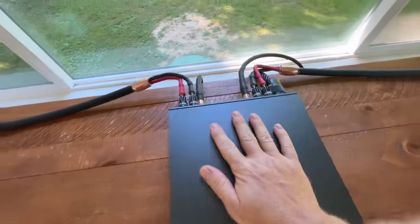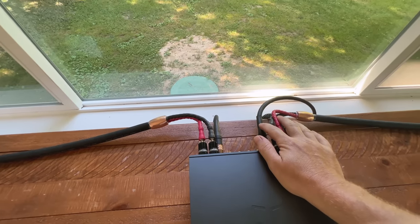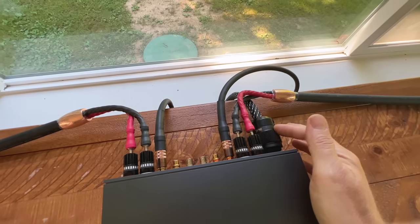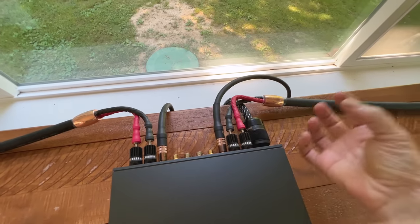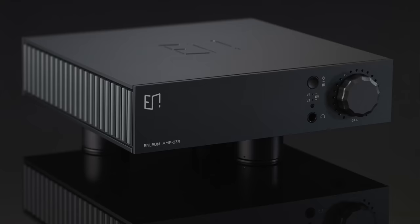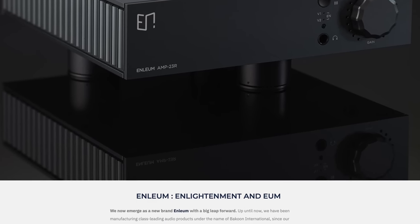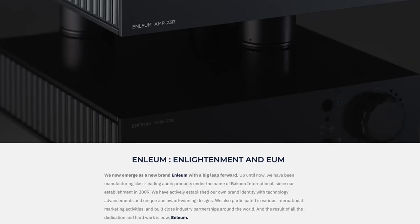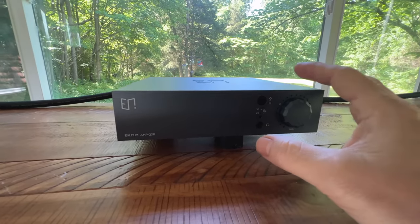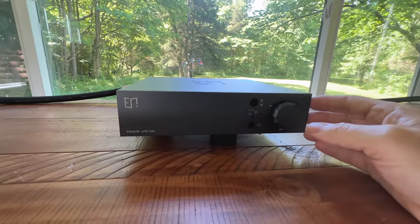People often ask about my cables. The speaker cables are Cardas Clear Reflection — my long-term reference. The interconnects are also Cardas Clear Reflection. I'm using a Raven Audio power cable — you don't have to spend a fortune. These are really good and inexpensive compared to the crazy stuff we see today. The Enlium Amp 23R is around $6,300 from the manufacturer: all metal, Class AB, 25 watts per channel into 8 ohms.